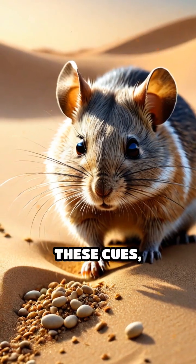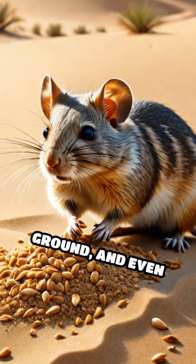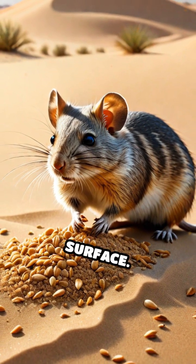Rodents pick up on these cues, allowing them to sense approaching predators, find stable ground, and even locate hidden seeds buried just beneath the surface.